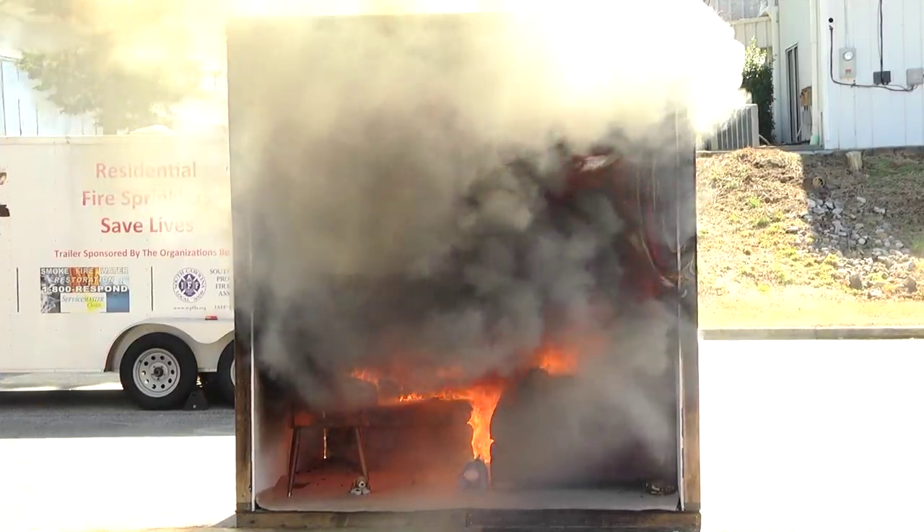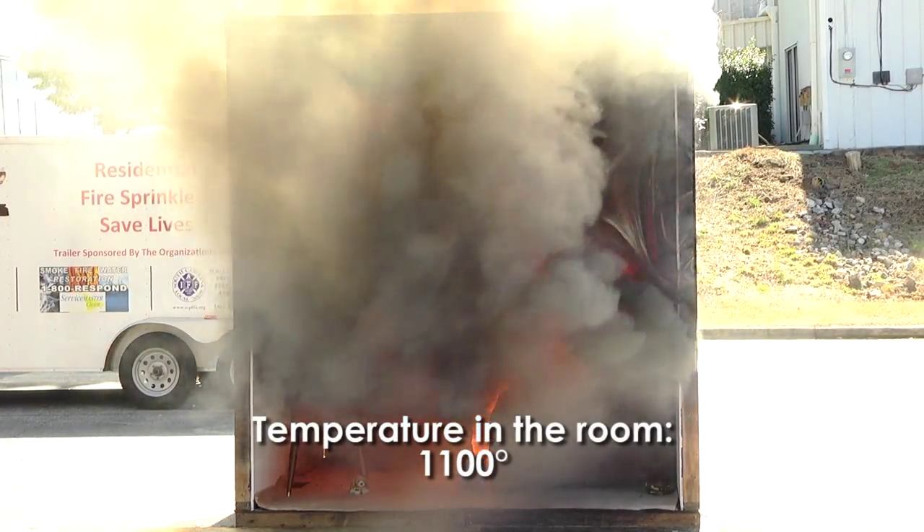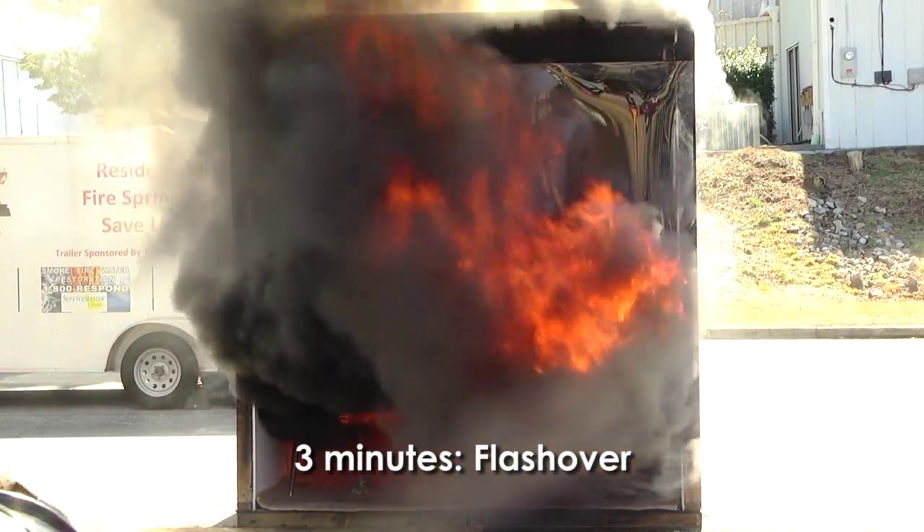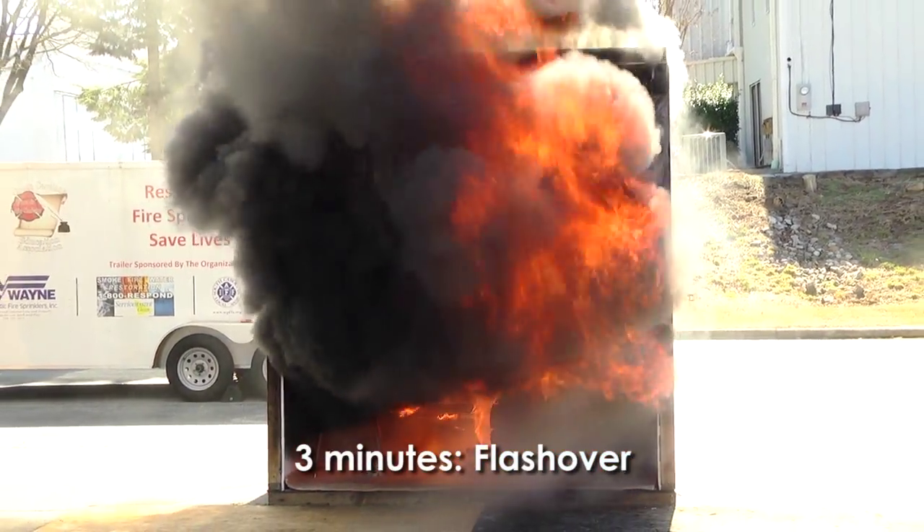At this point the room is totally untenable. It's 1,100 degrees in that room right now, and at three minutes we have flashover — the entire room is burning.